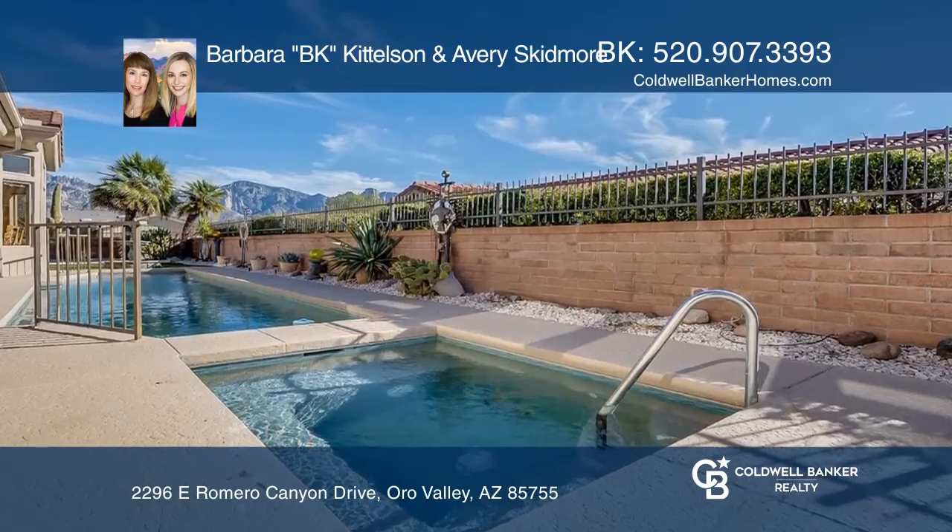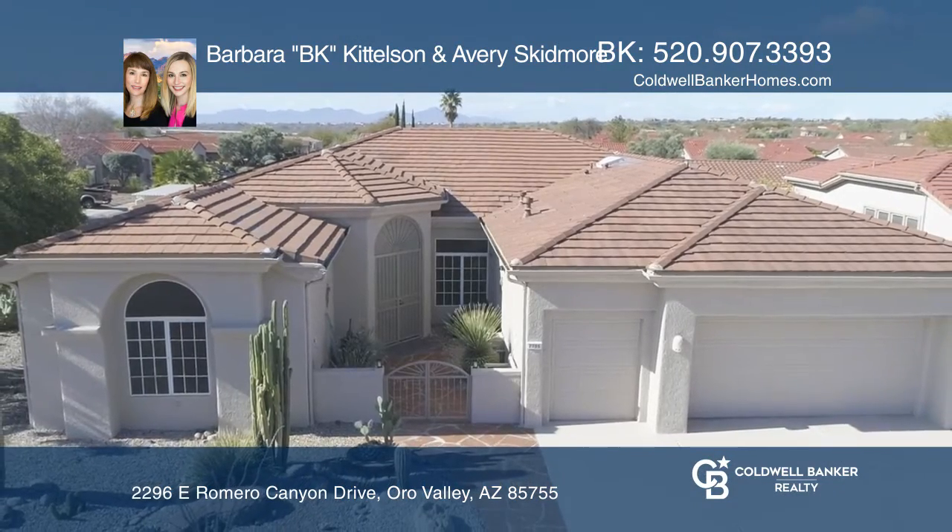Pick up the phone and call Barbara Kittleson and Avery Skidmore to schedule a tour today.